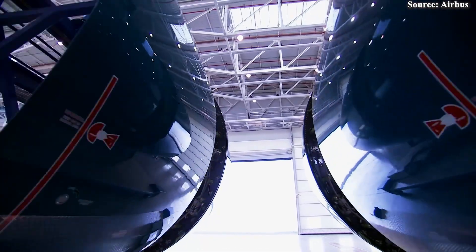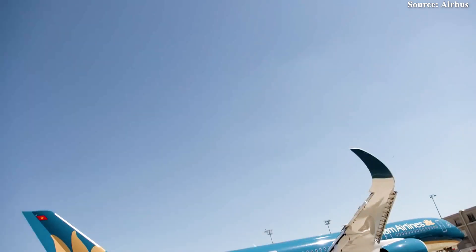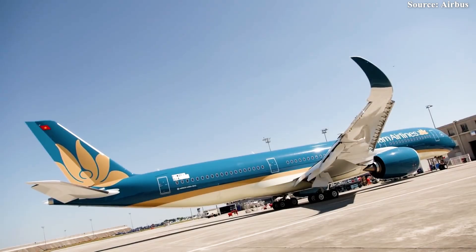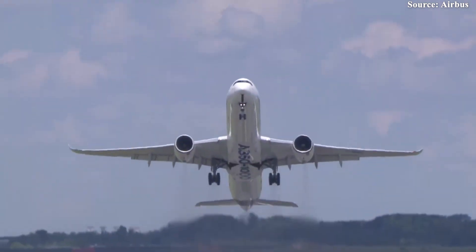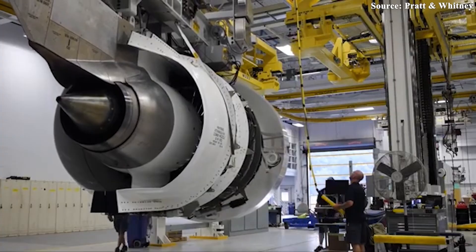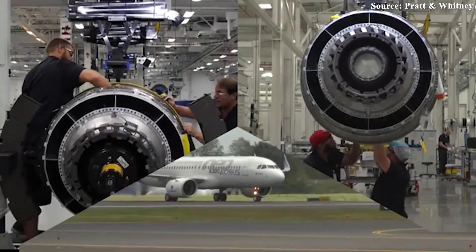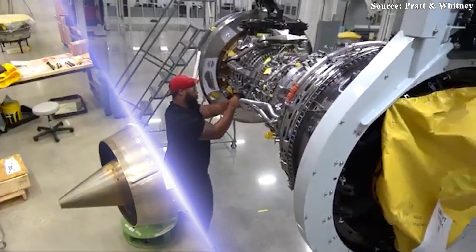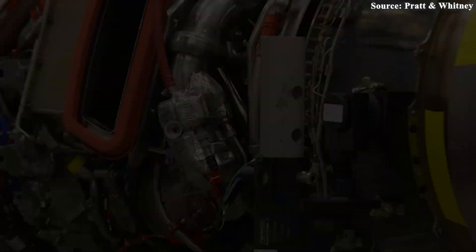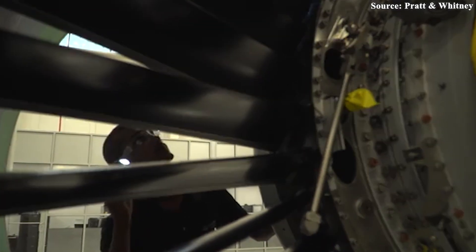The certification of the Trent XWB-84 EP strategically positions both Rolls-Royce and Airbus to better address the evolving demands of the aviation industry. This development is more than just a technical upgrade — it's a timely response to airline operators under growing pressure to reduce emissions, optimize fuel use, and meet ambitious environmental targets. The ripple effects extend beyond the engine itself, intensifying competition among top engine manufacturers all racing to offer more advanced, fuel-efficient, and environmentally friendly propulsion systems. By raising the performance bar, Rolls-Royce is prompting rivals like GE and Pratt & Whitney to accelerate their own innovation timelines.